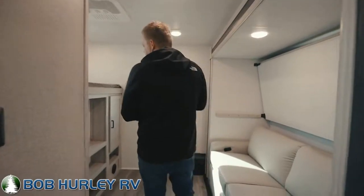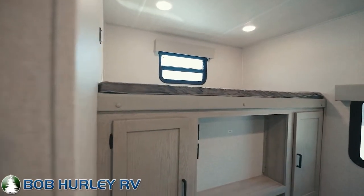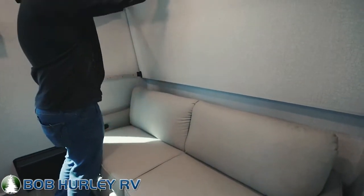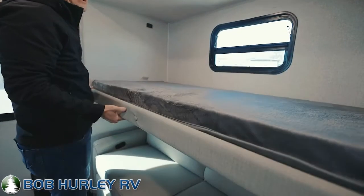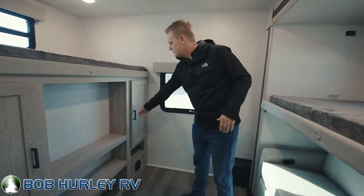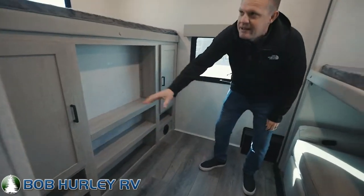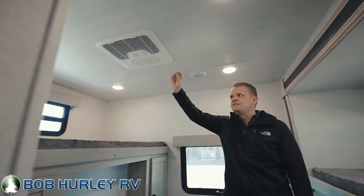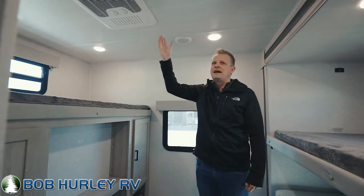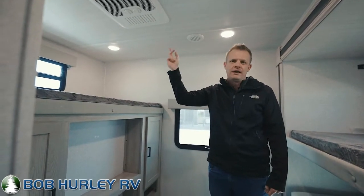Let's step back to the bunkhouse. This is a two-slide unit, so we've got an additional slide back here creating extra space. You've got a bed on top, a couch facing an entertainment center, and an additional pull-down bunk — that's your third sleeping option. Full pull-out couch with two additional bunks; you can sleep three to four back here comfortably. Also notice the second air conditioner — this is a 50 amp camper with two fully ducted AC systems, which helps cool the whole camper effectively.